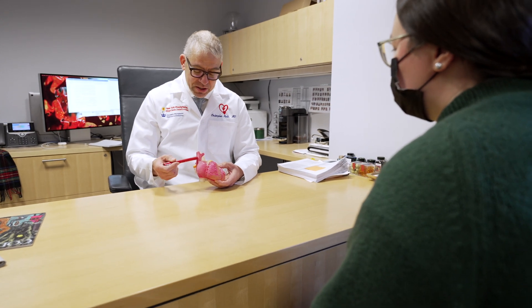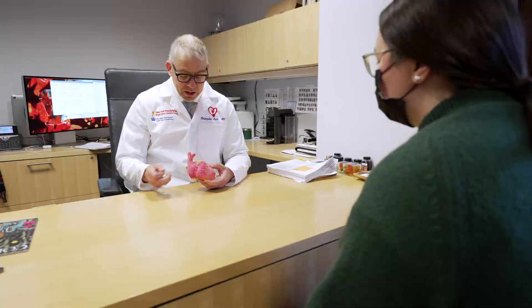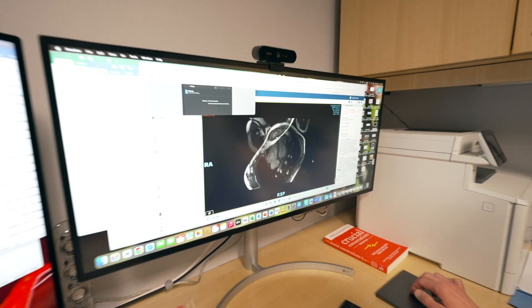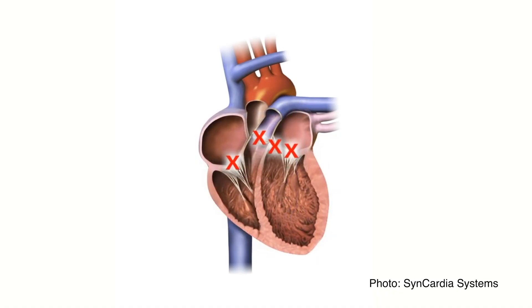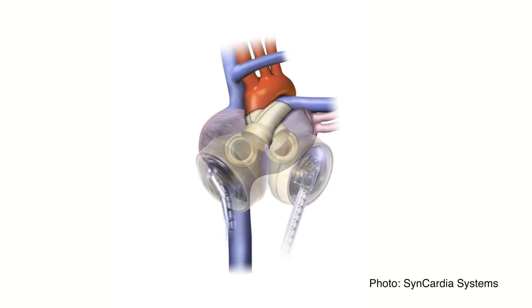We've had devices that mimic parts of the heart — artificial heart valves, devices that mimic a heart wall — but we've never been able to replace the entirety of the heart. It's incredibly complex. This is a huge engineering feat because you have valves that need to open and close, you need to pump the blood out towards the lungs or out towards the body, all while keeping the blood appropriately thin so you don't develop blood clots and other complications.